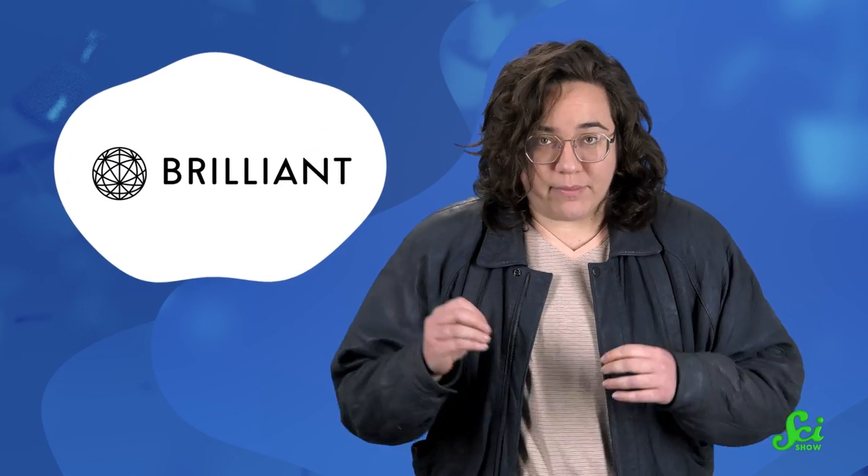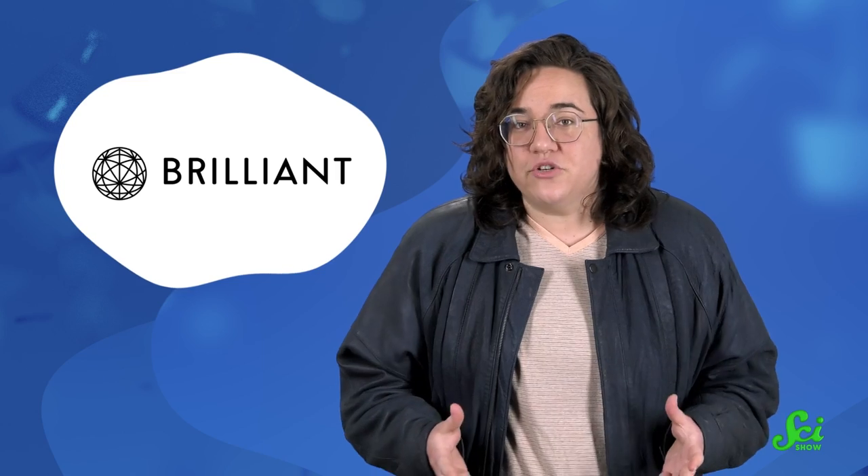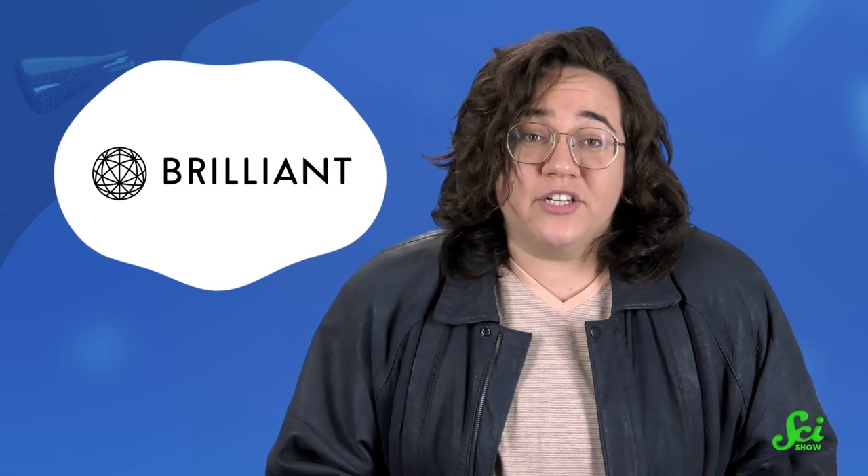This SciShow video is supported by Brilliant, the interactive online learning platform with thousands of lessons to choose from in math, science, and computer science — the stuff that explains everything I just talked about in this video. Swallowing, talking, and choking all come down to throat geometry.